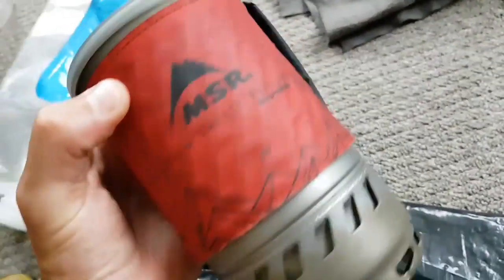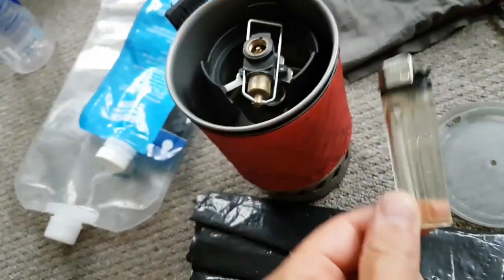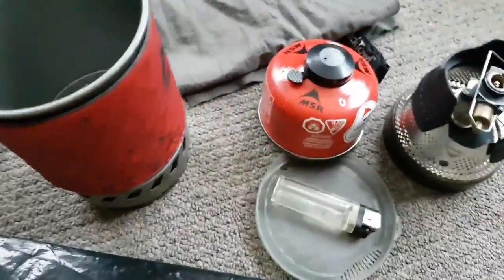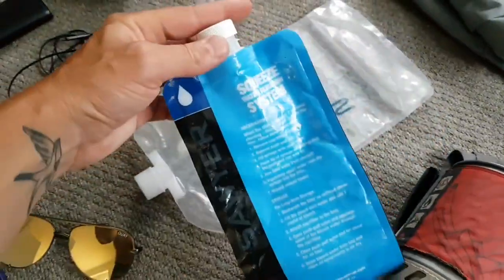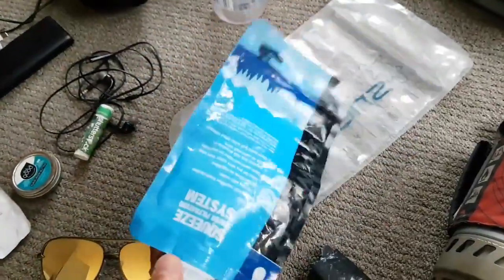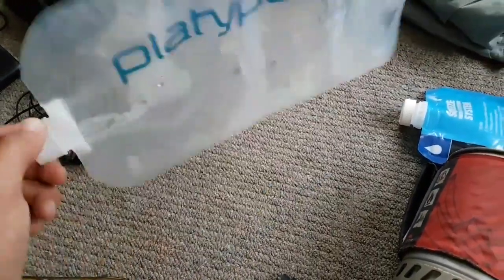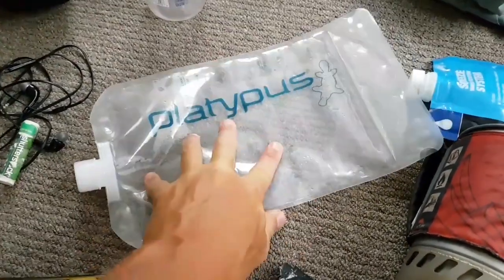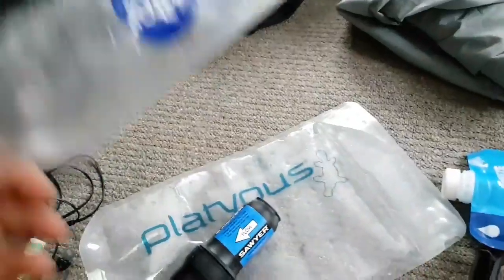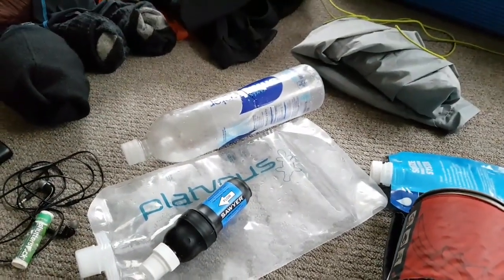And my pot — this is my pot, it's an MSR WindBoiler. It saves a lot of fuel when it's windy, and everything fits in there, which is awesome. So there's the lighter to start it, the actual stove pot, and the fuel can. This is a rubbish bag that comes with the Sawyer — I don't use it for water filtration, but I use it if I have some whiskey I want to bring out, because it's light. 2.5 liter Platypus water bladder — that's where I put the dirty water in, and then I squeeze that through the Sawyer Squeeze into my Smart Water bottles. I've got two of these, so two liters — that's my water filtration system.